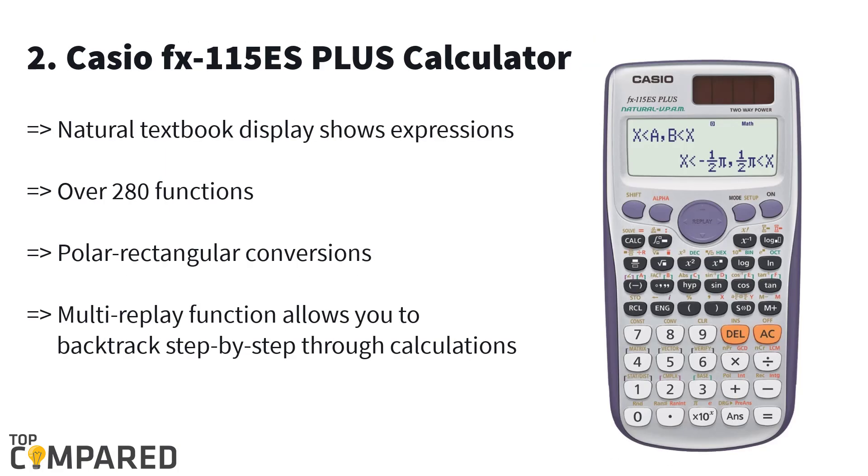Second in this list is the Casio FX-115ES Plus calculator. This calculator is ideal for engineering and higher-level mathematics, helping users to go back step by step to understand the result. The calculator gets 280 functions including solutions, statistics, linear regressions, and others. It also gives an exact notebook-like display of formulae.